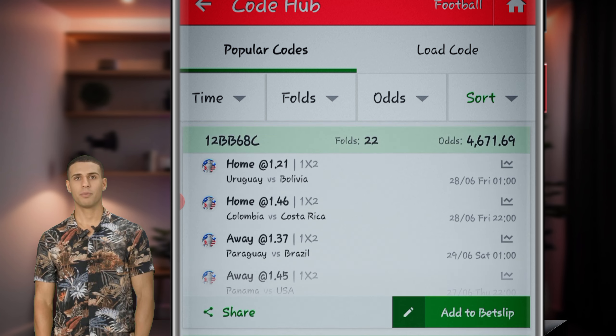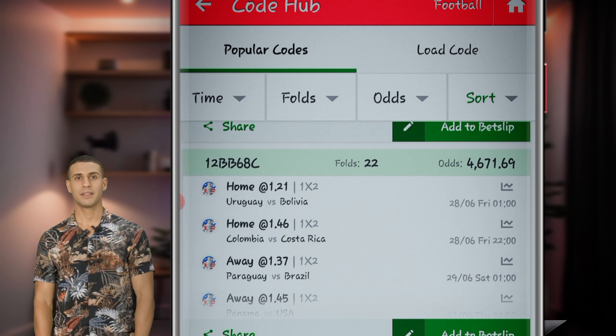Expert BetSlips: Browse through a variety of pre-made bet slips crafted by seasoned bettors. One-click addition: Easily add your preferred bet slips to your betting selections with just a click.